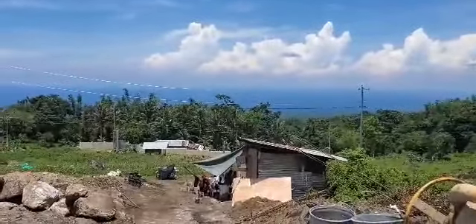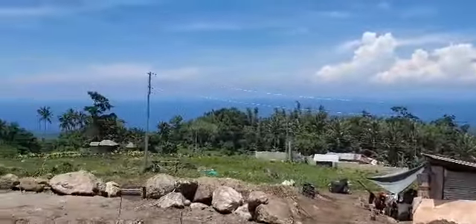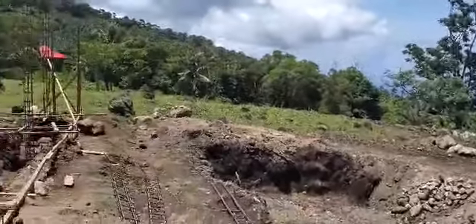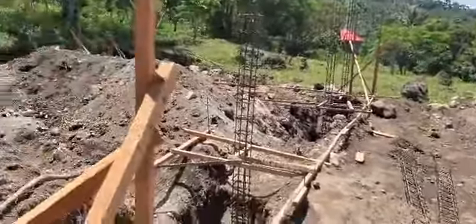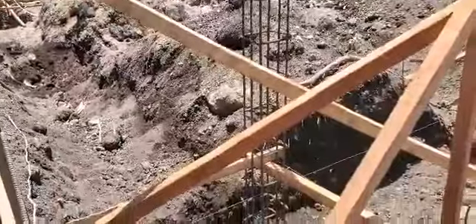We're sitting here on day five — another beautiful day, a hot day. You can see the nice view. The update today: not a lot of progress that you can see, but some important things are happening.